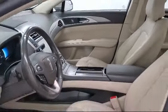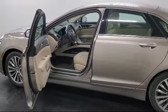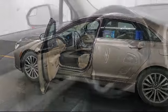It also features a sync communication system, steering wheel controls, parking sensors, and has less than 25,000 miles on the odometer.